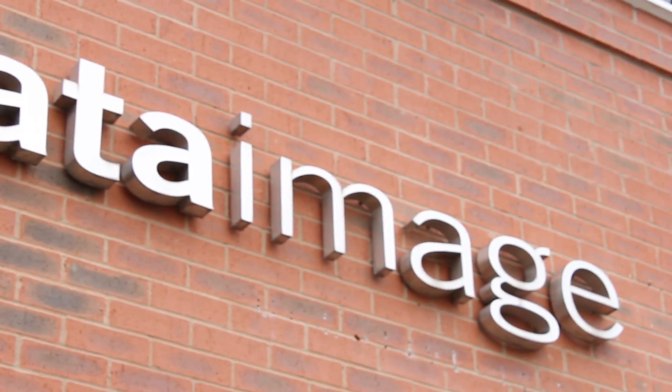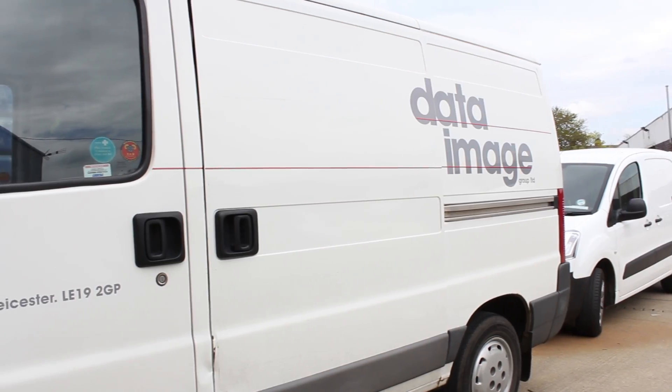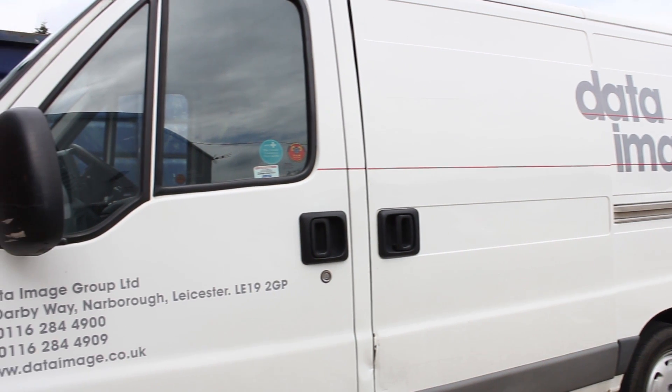Data Image Group has been going 25 years and we specialise in wide format digital print. We service two or three market sectors really — one of those being point of sale, exhibition, and the other being retail.